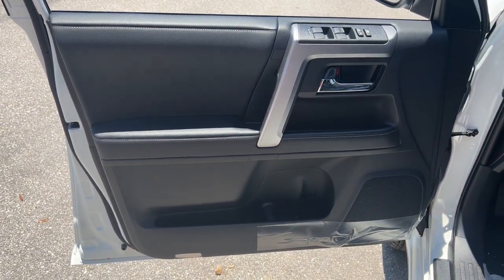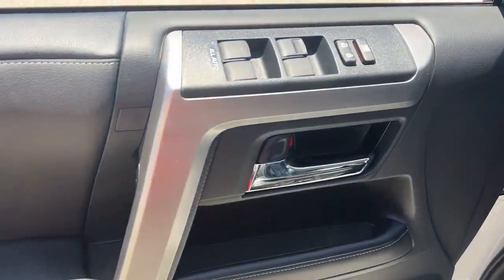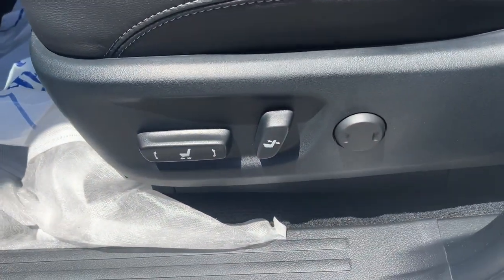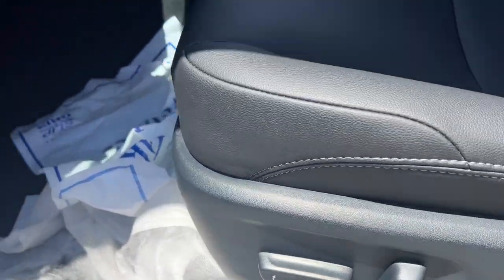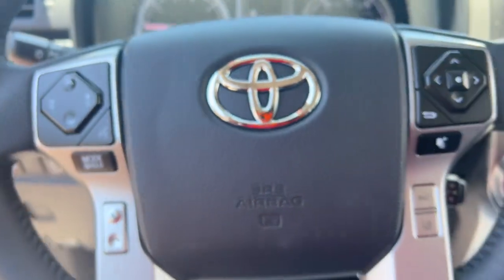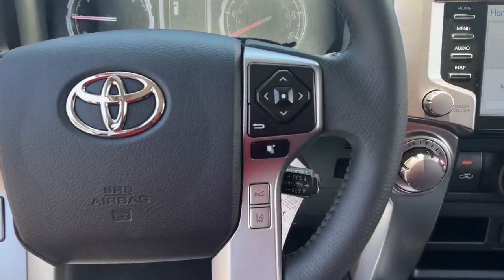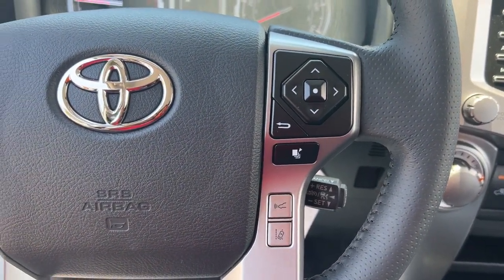The following are some of this vehicle's highlighted options: Apple CarPlay and/or Android Auto, keyless entry, fog lamps, satellite radio, heated mirrors, steering wheel audio controls, power driver seat, alarm, aluminum wheels, and electronic stability control.